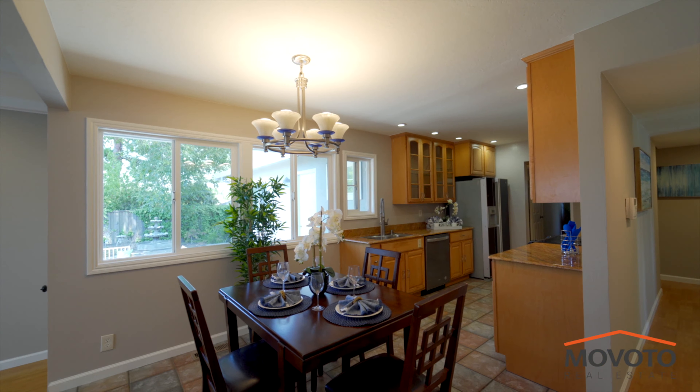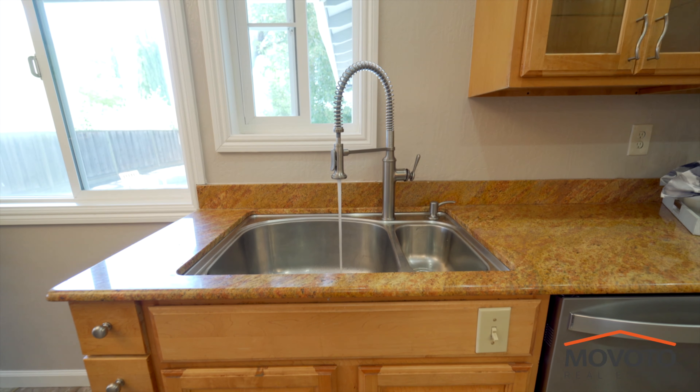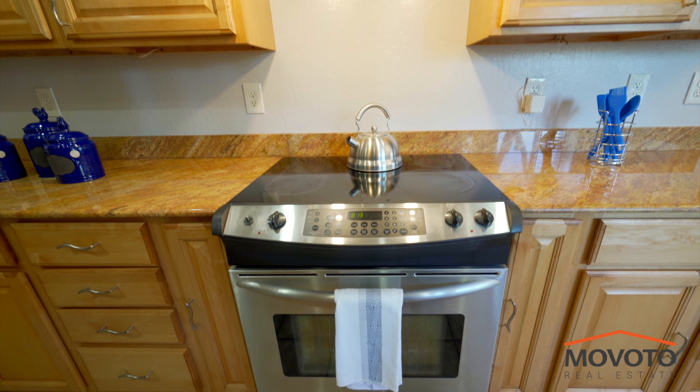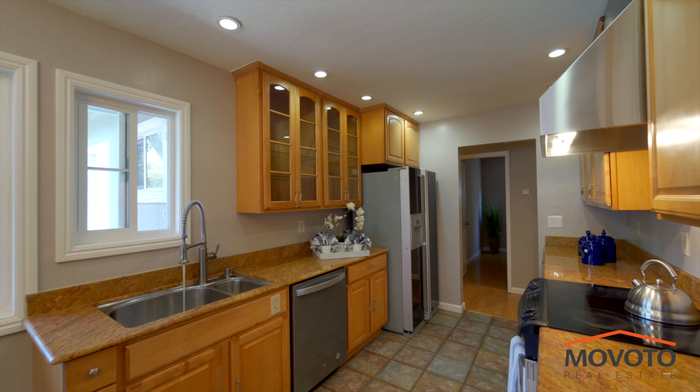The kitchen comes with granite countertops, stainless steel appliances, and a strong hood range over the stove. The kitchen is complete with plenty of cabinet space.